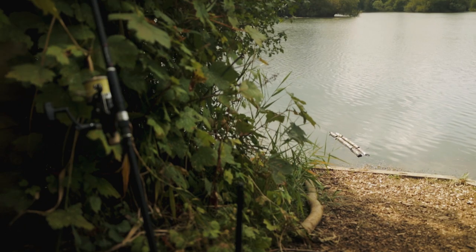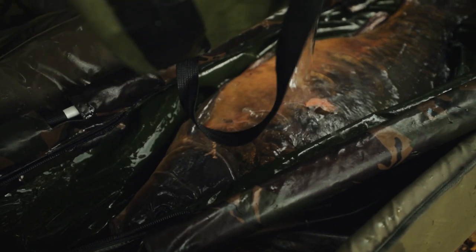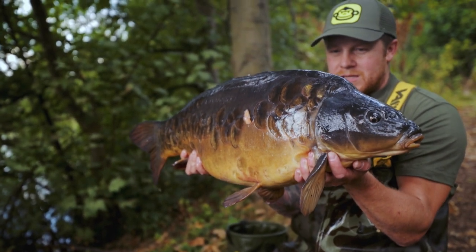Years ago the lake was joined to the South Lake and only held a handful of carp. About three years ago the lakes were separated and restocked by RK Leisure, and there's still some originals in here like Rosie, Jacko's, King Fungus — some mega fish.